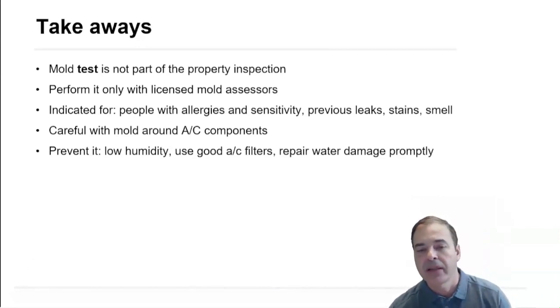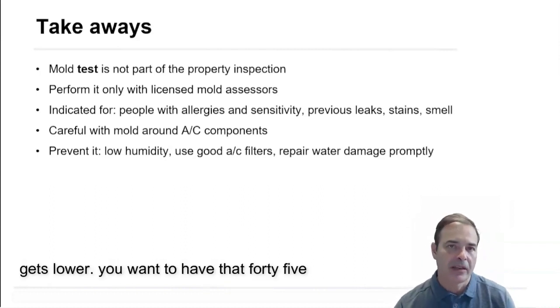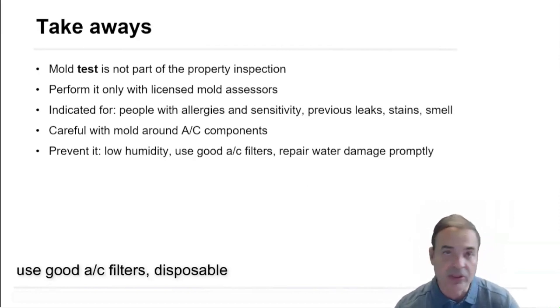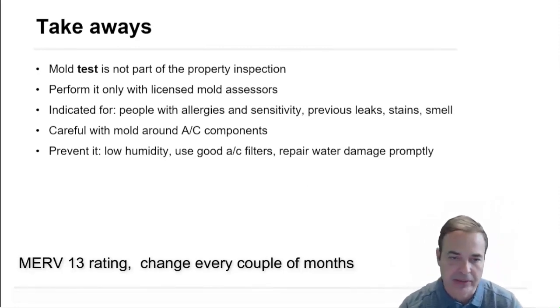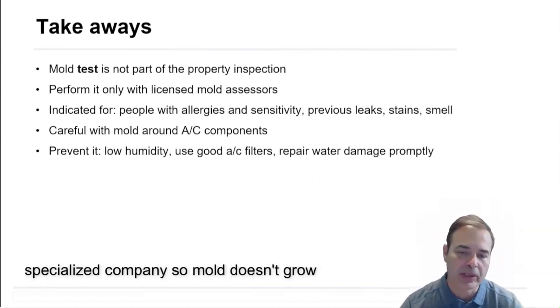How to prevent it? Keep the AC running so the humidity gets lower. You want to have that 45–55% humidity range inside your house. Use good AC filters — disposable, MERV 8 to 13 — and change them every couple of months.